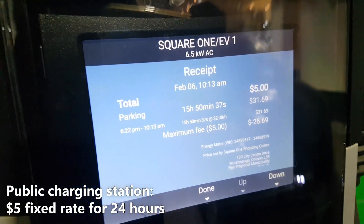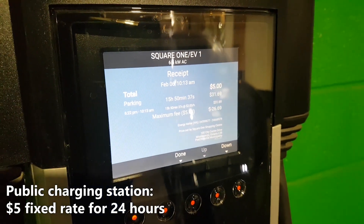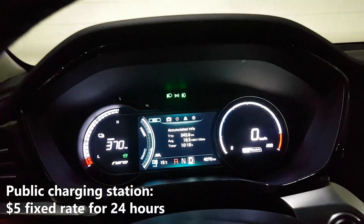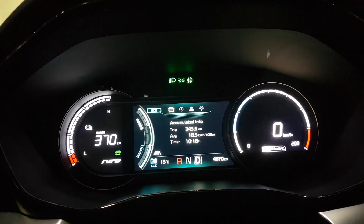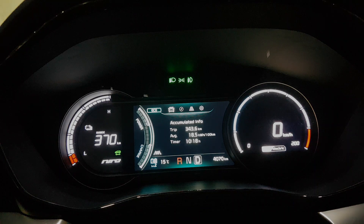So now the car is fully charged and it costs us $5 for a full charge. We're back to having a driving range of 370 kilometers — you guys can check it out. Thank you.